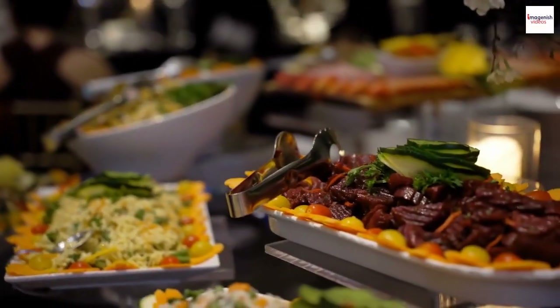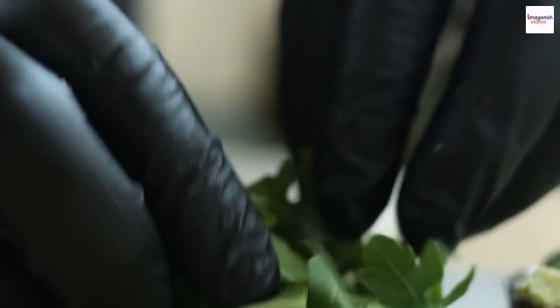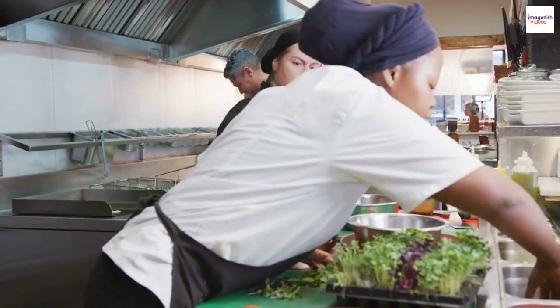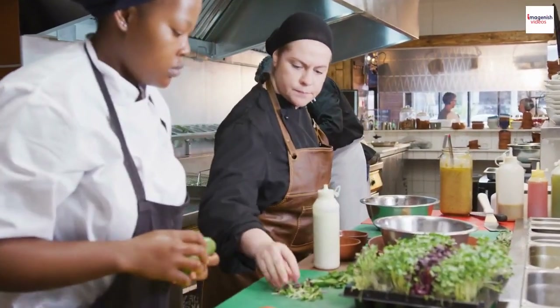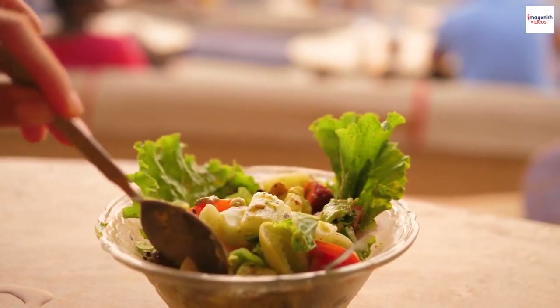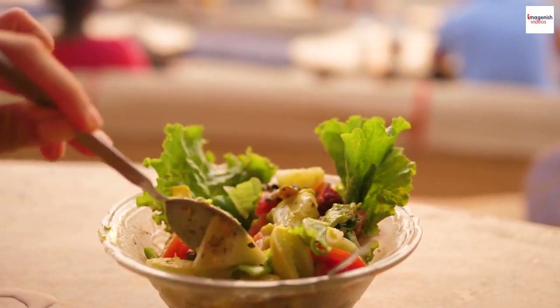The art of plating. Plating a Salade Niçoise is an art form in itself. Chefs and food enthusiasts take pride in arranging the ingredients with precision and style. The goal is not only to create a delicious dish but also a visually appealing masterpiece that's almost too beautiful to eat.